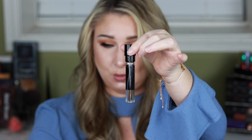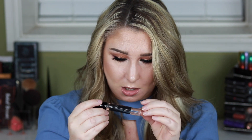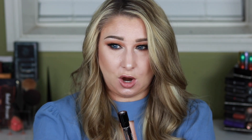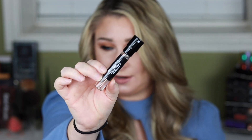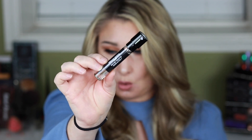This one is Versace Crystal Noir and I have been wearing this every single day. It smells so good — I've never worn a Versace perfume before because, you know, I'm not a baller like that, but I love this. I've gotten so many compliments wearing it.